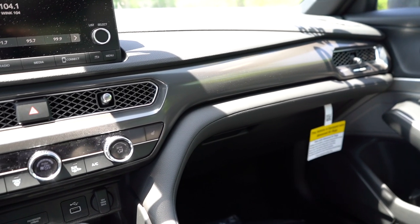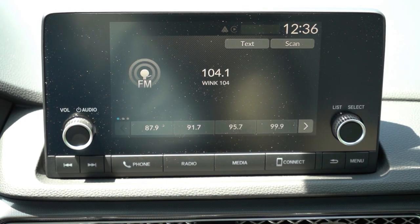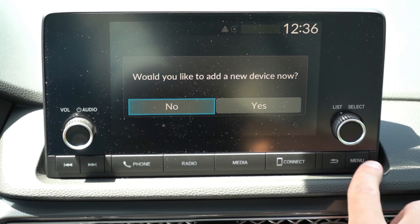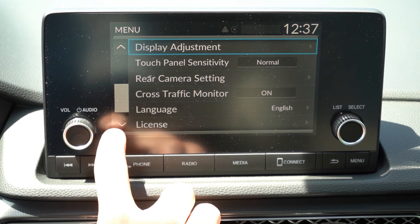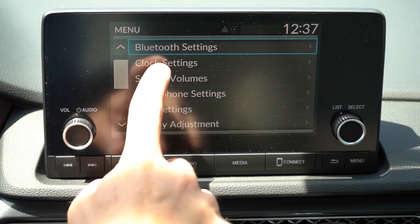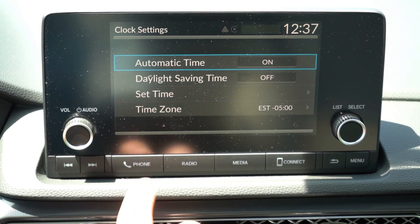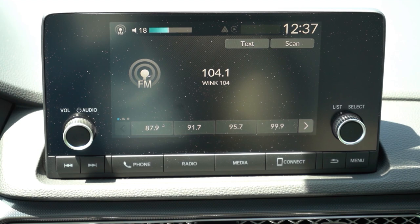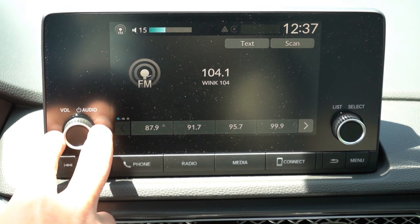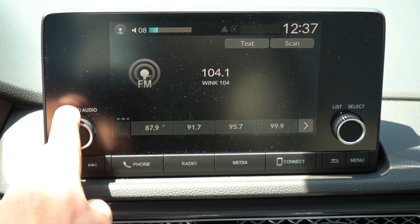For the infotainment screen, a seven-inch color touchscreen display comes with the base and A-Spec trims — which is what we have today. The A-Spec with Technology gets a nine-inch color touchscreen. Either way you get Bluetooth, audio streaming, Android Auto, and Apple CarPlay, but the A-Spec with Technology adds wireless Android Auto and Apple CarPlay. You can check out driving statistics, the classic Honda/Acura clock, and radio information. For sound systems: eight speakers come with the base and A-Spec trims, while a 16-speaker ELS Studio sound system comes with the A-Spec with Technology.